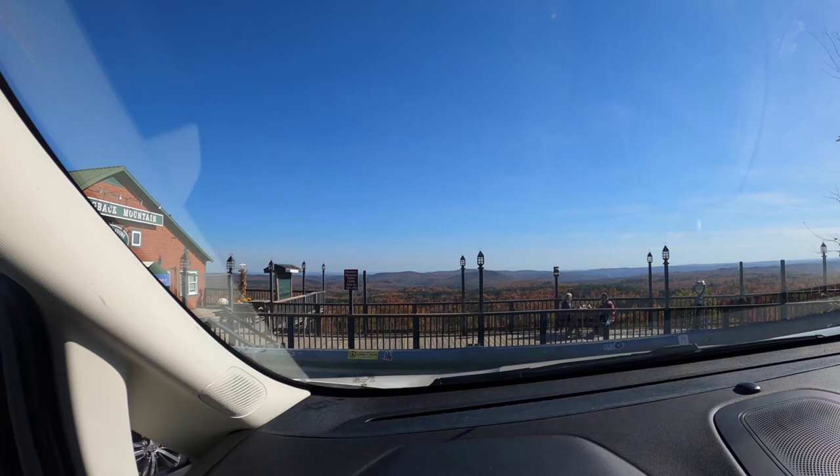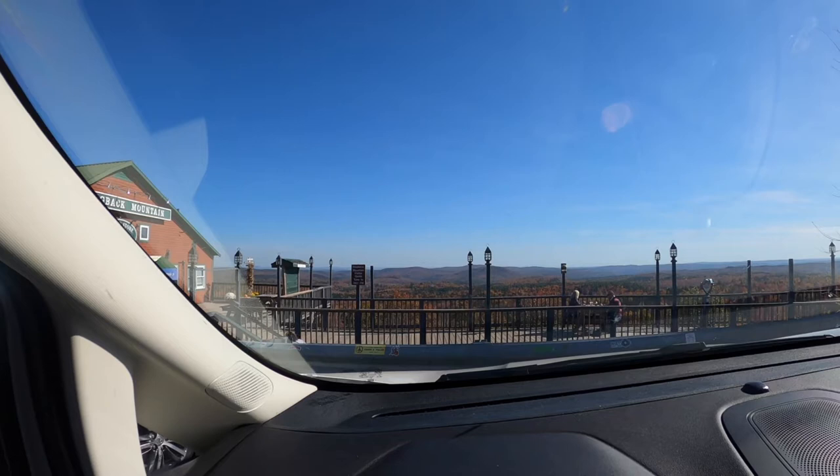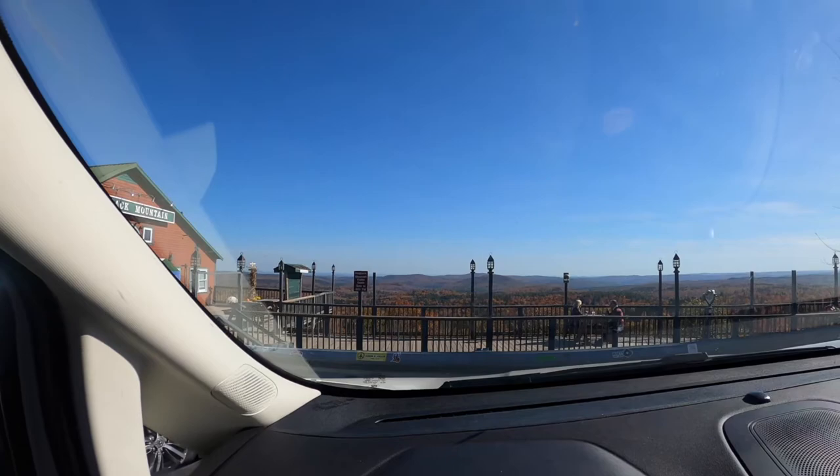I'm recording the audio from inside the car because it seems like everyone except the people at the picnic table were wearing masks outside, so I wanted to be respectful. It's also kind of windy outside so the audio wouldn't be great. I'll just add the footage from outside so you can get a better view of these hills and of the gift shop — the country store up here at Hogback Mountain.